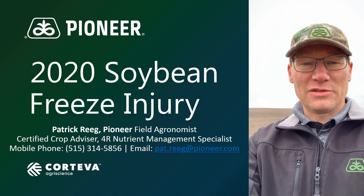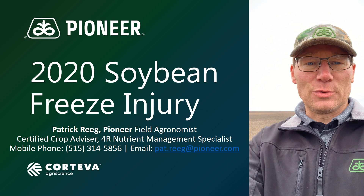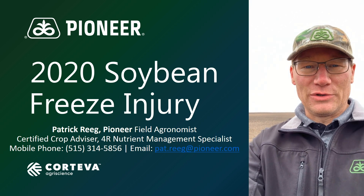I'm Pat Ray, Pioneer Field Agronomist, ready to share some observations with you from soybean fields here in East Central Illinois.